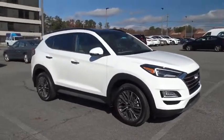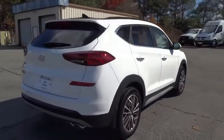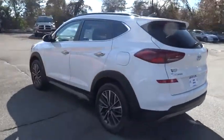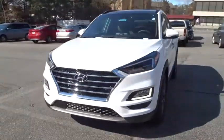2019 Hyundai Tucson. Boasting low noise and vibration levels and a smooth ride, the Tucson combines the rugged utility of an SUV with the maneuverability and refinement of a car. With its spacious interior, small never felt so big. Here are some of this vehicle's great options.